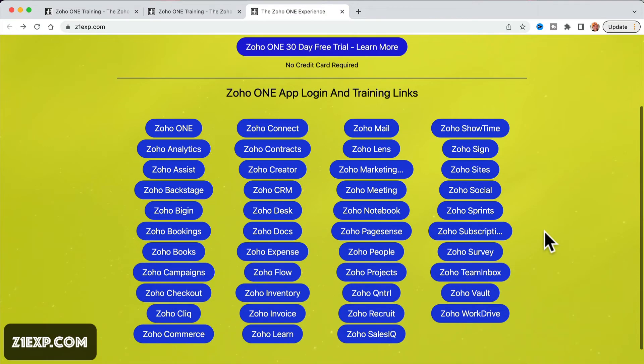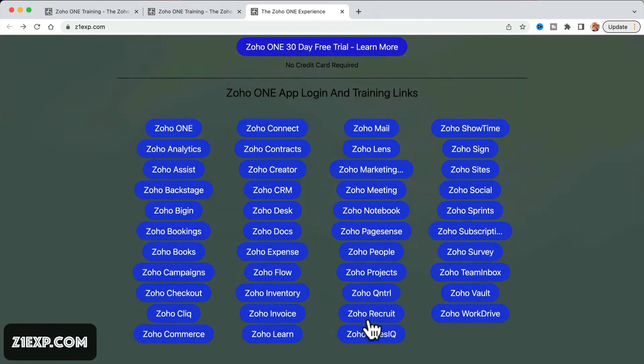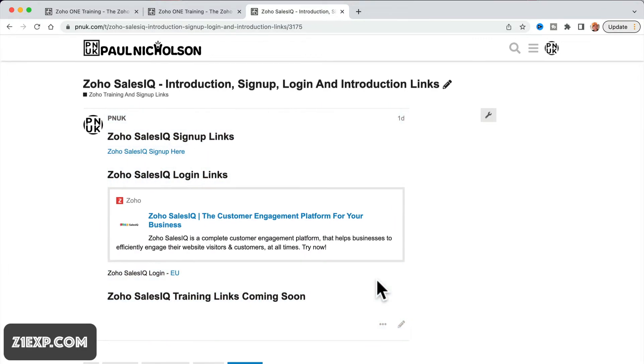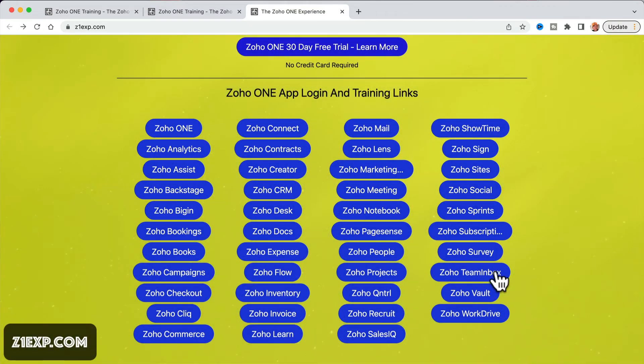You may be sat there with this powerful app only using two or three of them, thinking: what else can we use? What else do we need? Let's go to Z1EXP and find out more. Like Zoho Inventory — I need to do some Zoho Inventory training. Or we want to swap over to live chat on a website — Zoho Sales IQ. And they keep putting more and more training together. Z1EXP is where everything is going to sit.